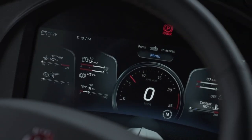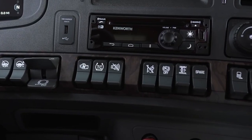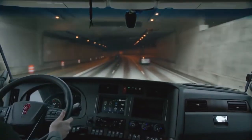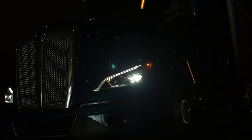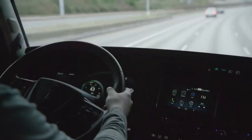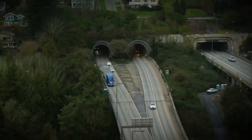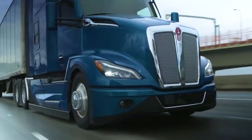Kenworth engineers made some notable aerodynamic improvements, focusing on the airflow under the truck where components like oil pans and drive axles live. They've also developed a swing-out side extender and cab extension that helps close the tractor-trailer gap without limiting the driver's access to the rear catwalk, air, and electrical lines.